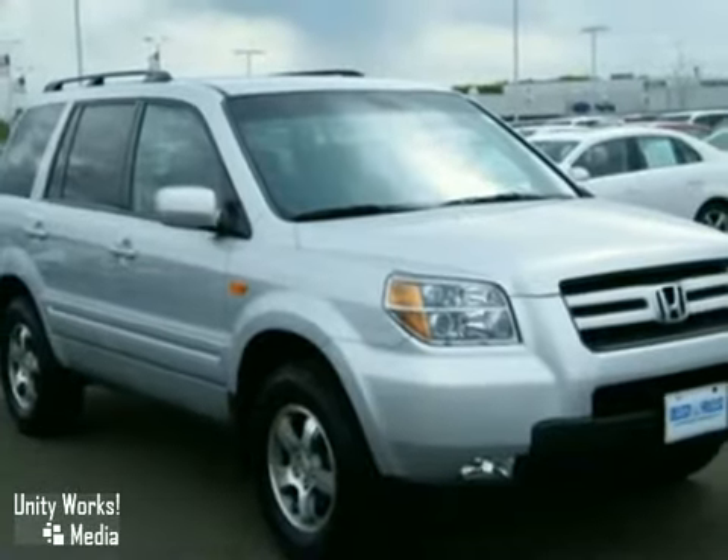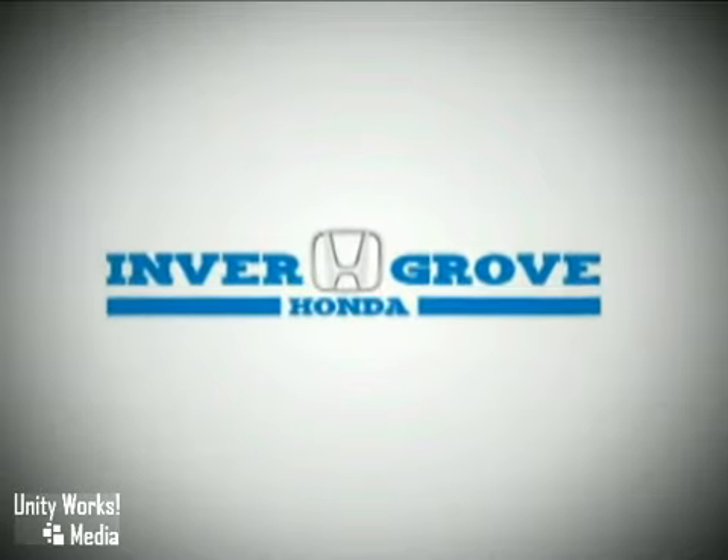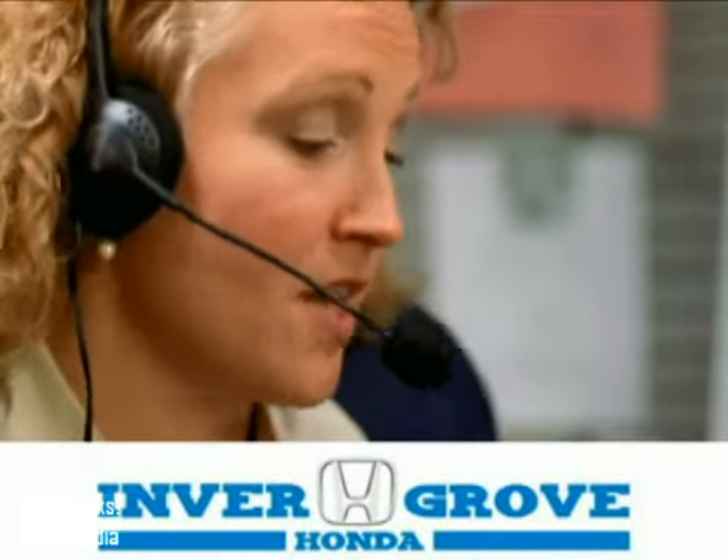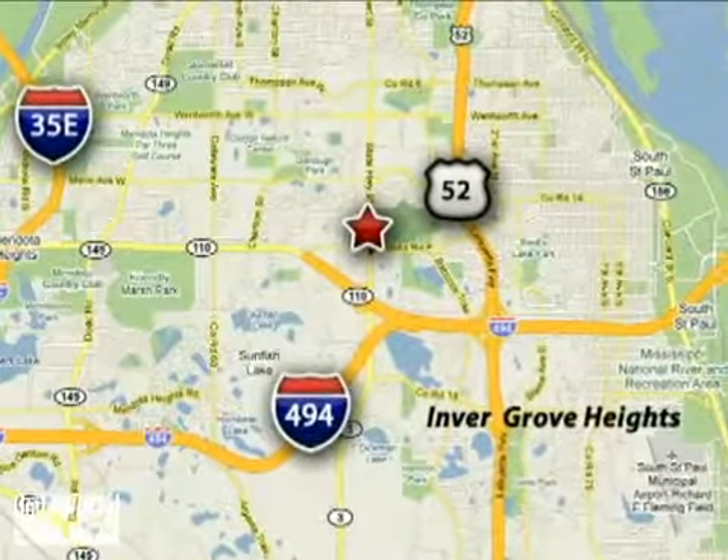Come in today and see it for yourself. At Inver Grove Honda, our knowledgeable e-commerce client advisors are ready to assist you with all your automotive needs. We're located at 4605 South Robert Trail in Inver Grove Heights, Minnesota.